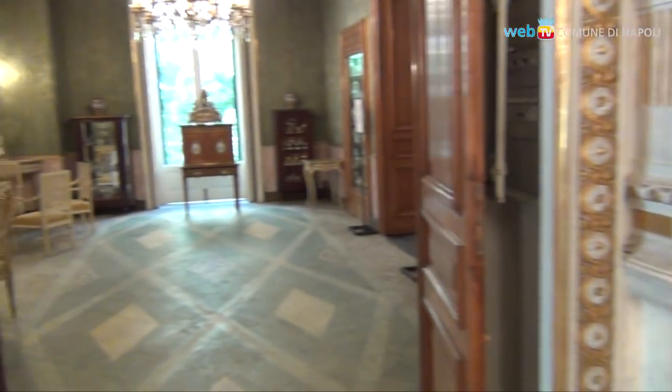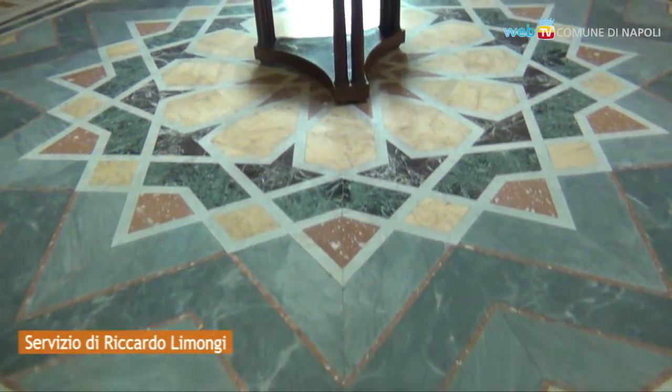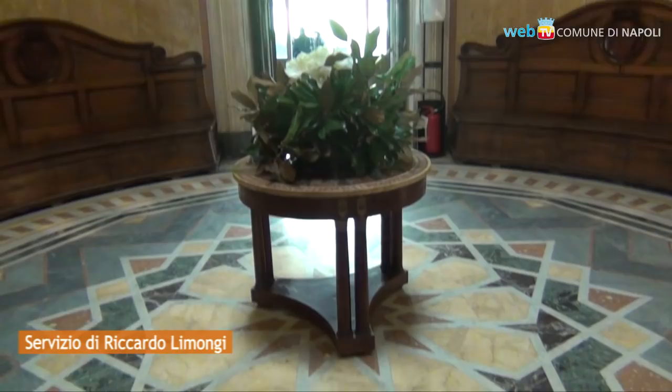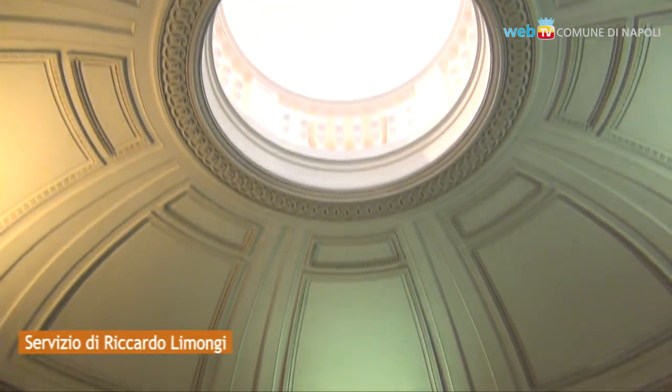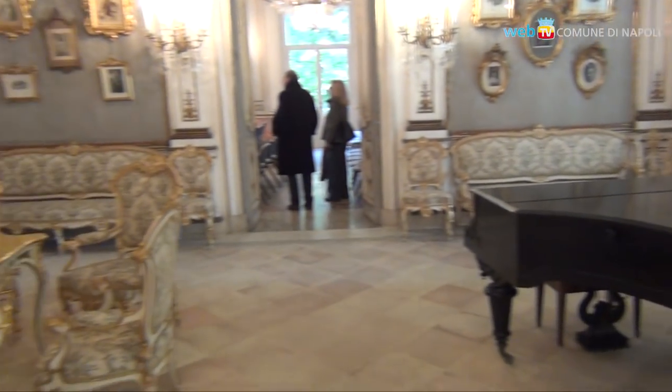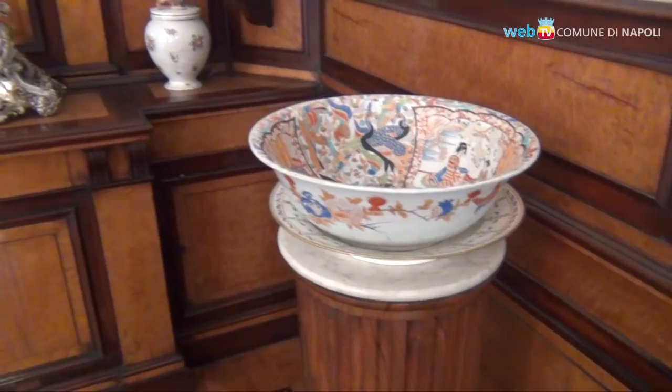The entrance to the floor, with the bath of the prince, the studio and the boudoir of the princess, are an element of novelty. But the whole complex of the museum, entitled Diego Aragona Pignatelli Cortez, after an intervention that has interested in the villa and the park, last summer, appeared this morning in all their splendor.